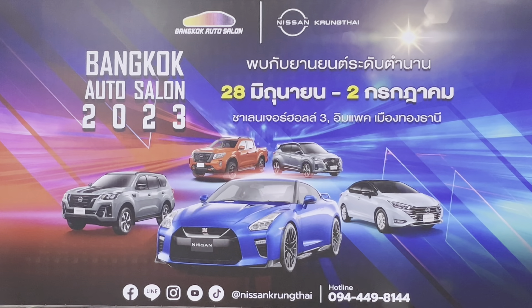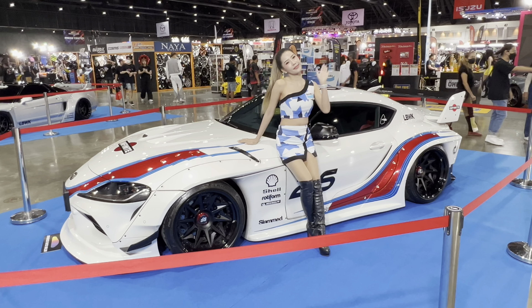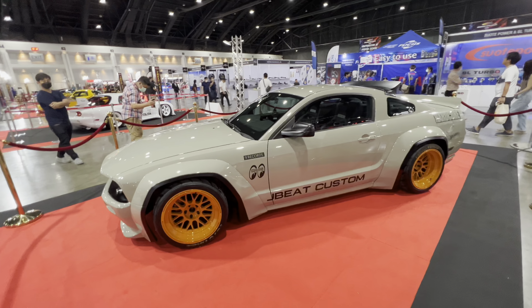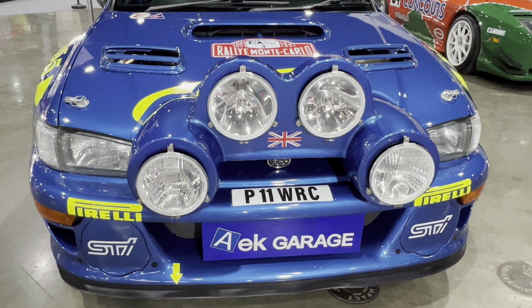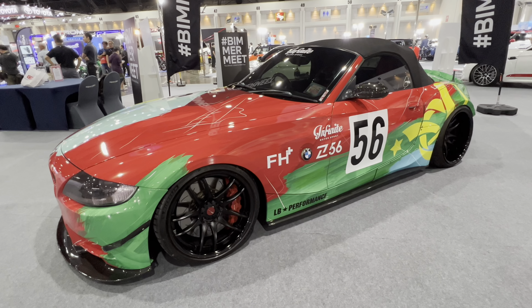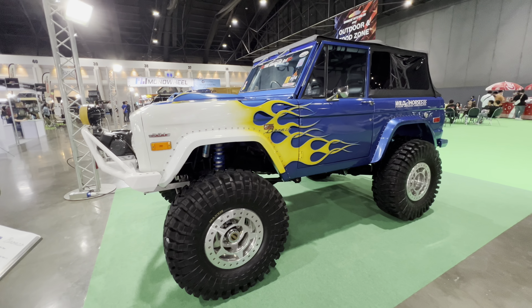Today I'm at Bangkok Auto Salon here in Bangkok, Thailand, and I've come here for Southeast Asia's largest custom car show. There are so many amazing cars here from so many different shops and individuals, as well as accessories and manufacturers. I'm really excited to show you around this event today.